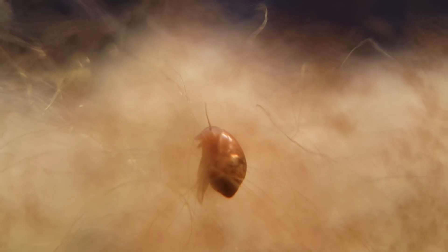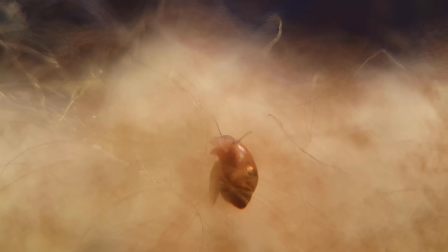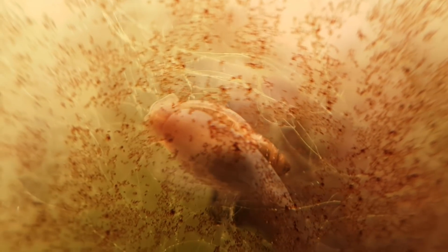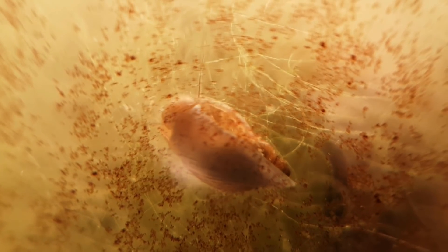This closed ecosystem in its current state contains these bladder snails, as well as a few other organisms. But I want to get into more detail later on in the video. First I want to show you how this ecosphere came about, and how the ecosystem inside it developed. So let's take a trip down memory lane.